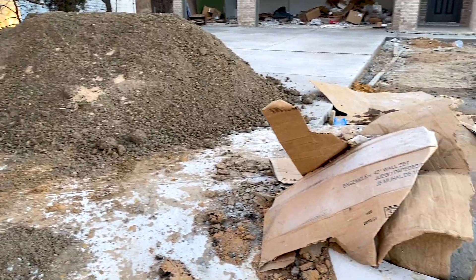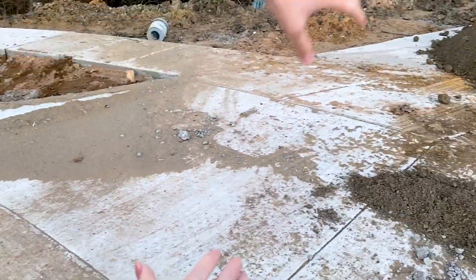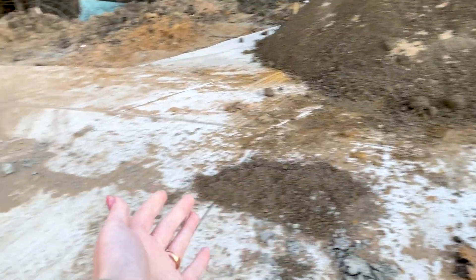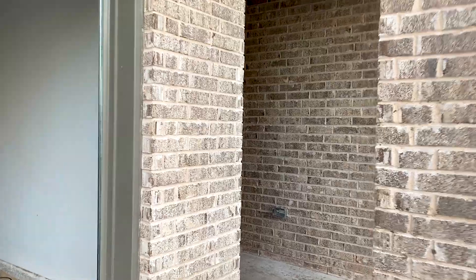It looks like a mess, but we do have a driveway — it's been cemented within the last four days. We have a sidewalk, some dirt, and a driveway. Look at that garage! That's totally normal and they'll come and clean it after the fact. Look at the brick — it's all got brick.